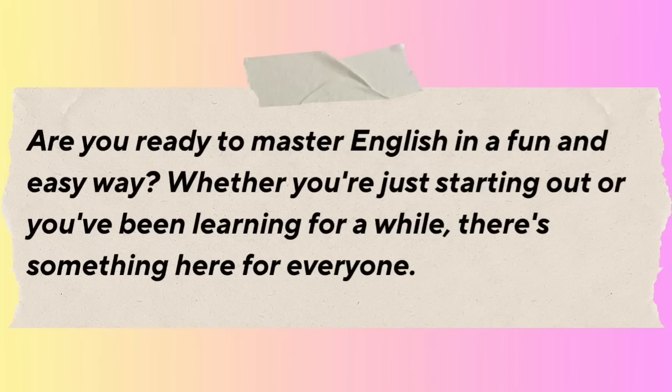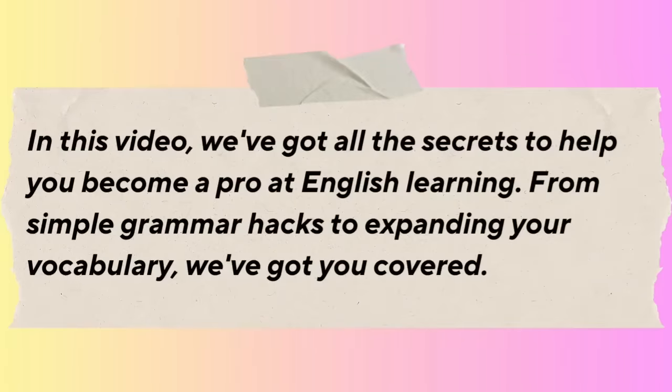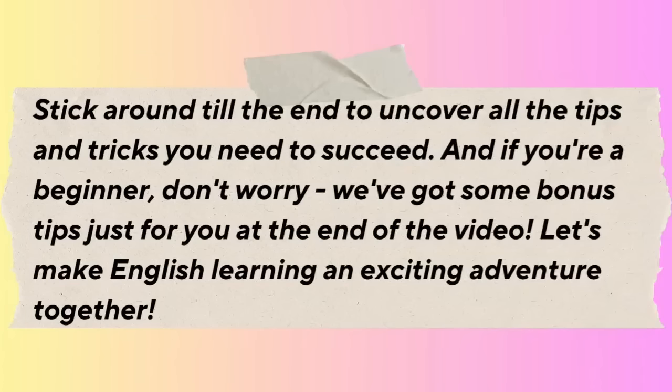Are you ready to master English in a fun and easy way? Whether you're just starting out or you've been learning for a while, there's something here for everyone. In this video, we've got all the secrets to help you become a pro at English learning. From simple grammar hacks to expanding your vocabulary, we've got you covered. Stick around till the end to uncover all the tips and tricks you need to succeed. And if you're a beginner, don't worry — we've got some bonus tips just for you at the end. Let's make English learning an exciting adventure together.